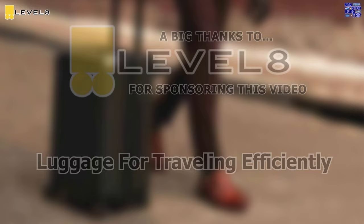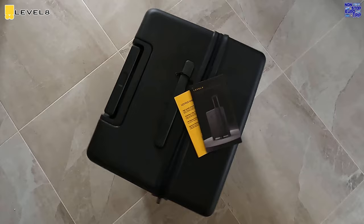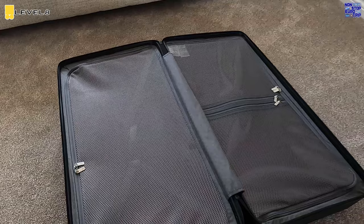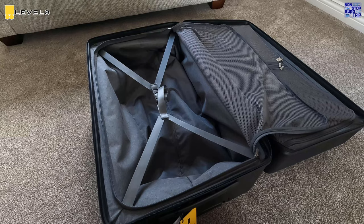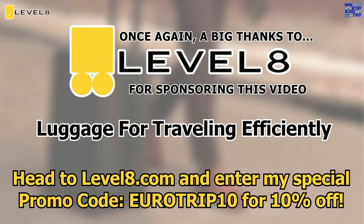Big thanks to Level 8 for sponsoring this video. I travel a lot for work and Level 8 is my go-to choice as their cases are ultra lightweight but still glide along effortlessly on any type of floor. The 28-inch luminous trunk case is the perfect choice when you need some extra space for longer trips. All Level 8 luggage offers exquisite, sleek and practical design. Level 8 are giving my viewers a special discount of 10% off any of their products by heading to level8.com and entering the promo code EUROTRIP10. A big thanks to Level 8 for sponsoring this video.